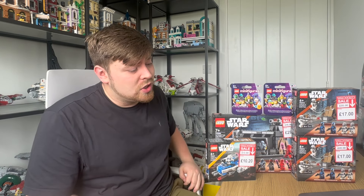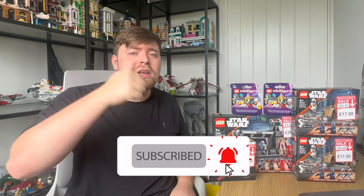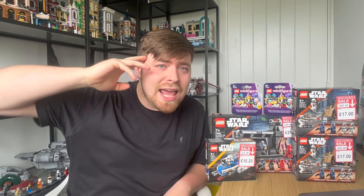If you enjoyed the Lego haul, remember to hit the like and subscribe button for lots more Lego Star Wars vlogs, videos, hauls, and all that good stuff. I'll see you in the next video!